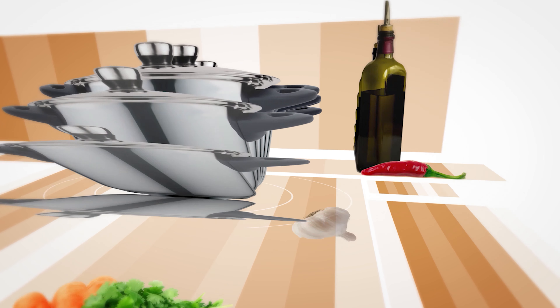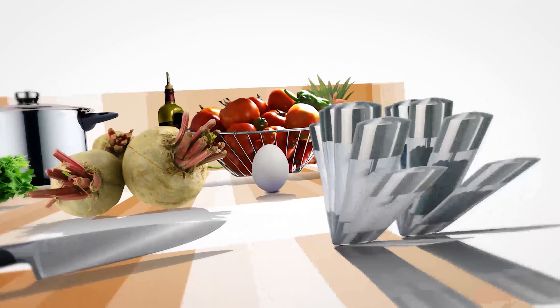Your kitchen isn't complete unless you have a really good deep freezer. My list of the best 7 deep freezers will help you make an educated decision.